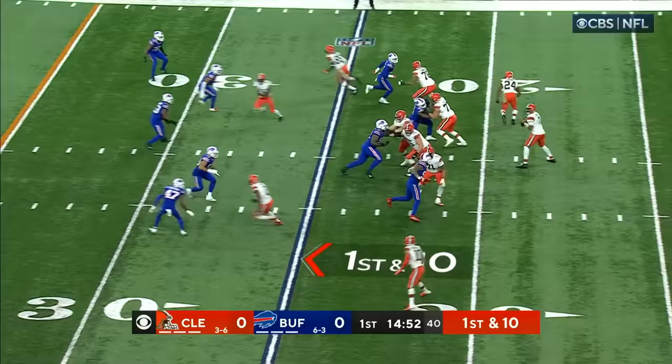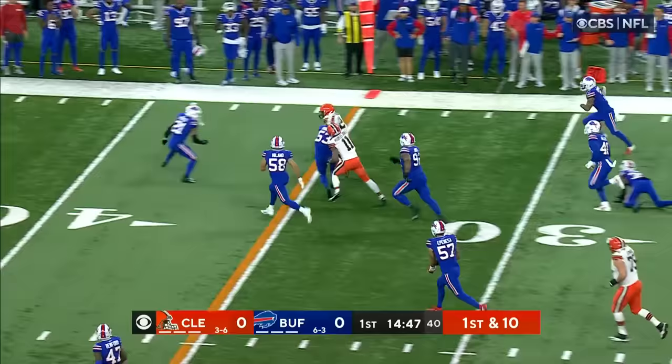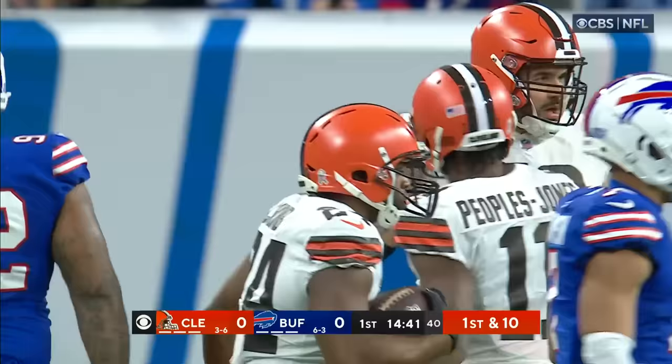Anthony Schwartz goes in motion on first down. Brissett to the air, checks it down to Chubb. Chubb with a nice cutback and has a first down and more. Matt Milano makes the tackle at the 42.